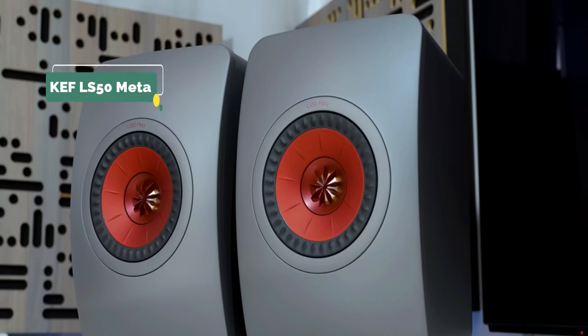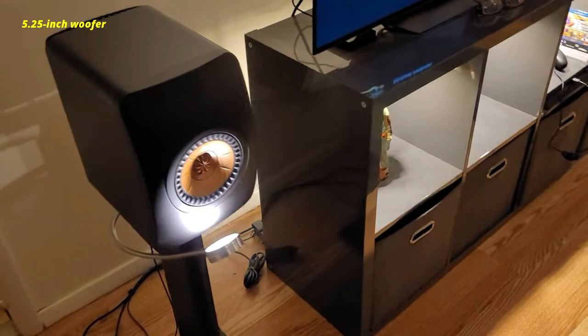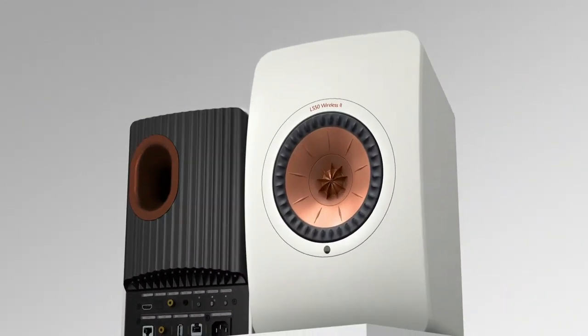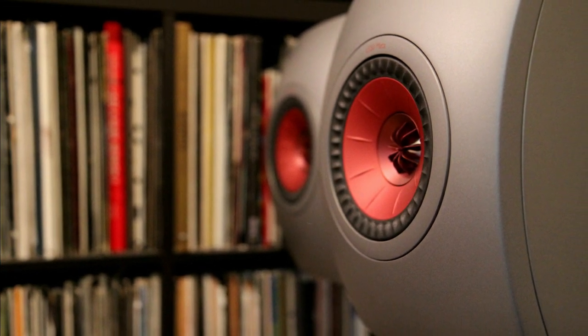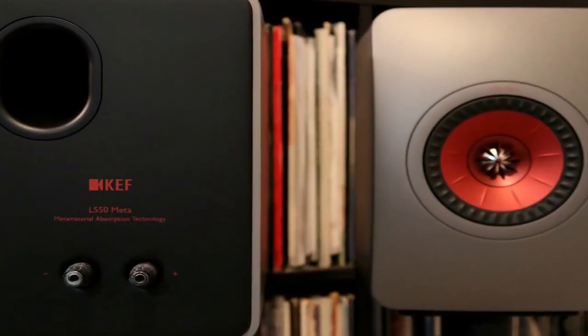We have chosen the KEF LS50 Meta as our first pick. These are two-way bass reflex speakers that provide more accurate audio reproduction. A new 12th-generation UMAQ driver integrates the 1-inch tweeter into the 5.25-inch woofer to form a sleek single-cone speaker with proprietary metamaterial absorption technology that reduces distortion. It has a beautiful design and an even more satisfying sound. The speakers have a frequency response of 47 hertz to 45 kilohertz and a maximum output of 106 decibels, despite a relatively compact cabinet size of 11.89 inches by 7.87 inches by 10.94 inches. For a powerful passive system, you'll want a discrete hybrid amplifier with 60 watts per channel, like the NAD D3045, which is influential without taking up much space.